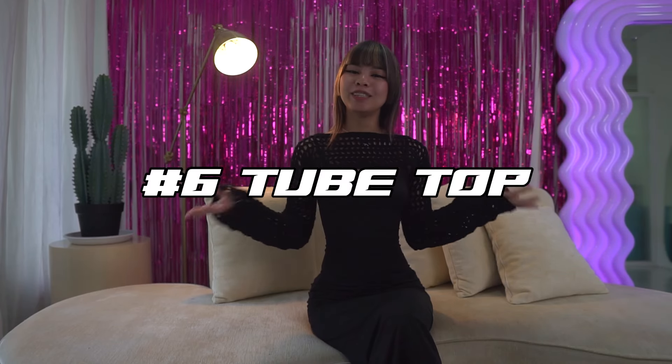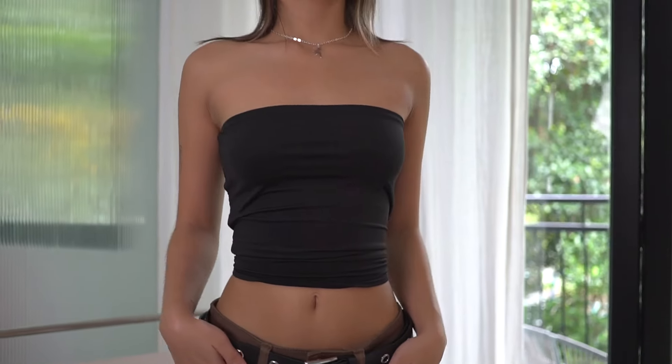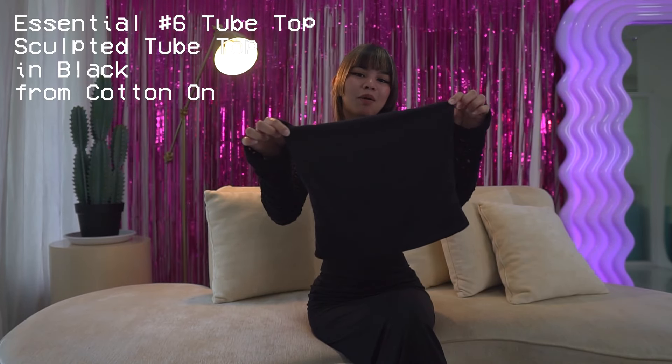Now at number six on my list are tip tops. These are perfectly paired with a pair of low-waisted jeans. Tip tops are super chic, super easy to pair. If you don't know what to wear, just grab yourself a tip top and you're ready to go. This is the sculpted tip top from Cotton On.